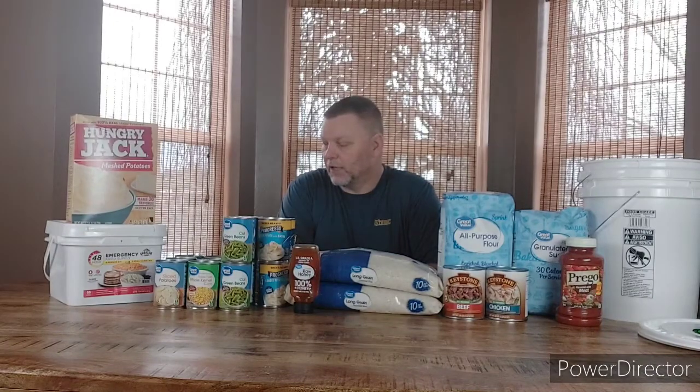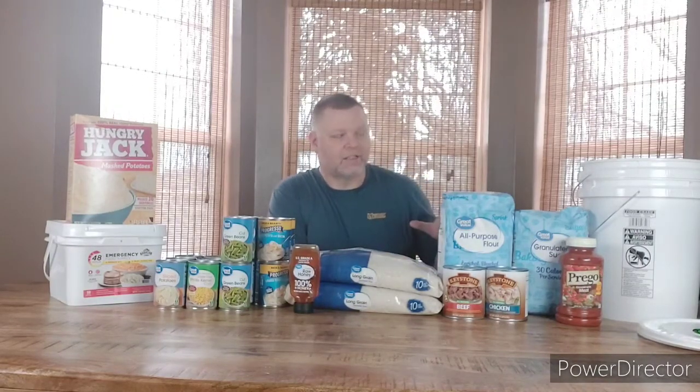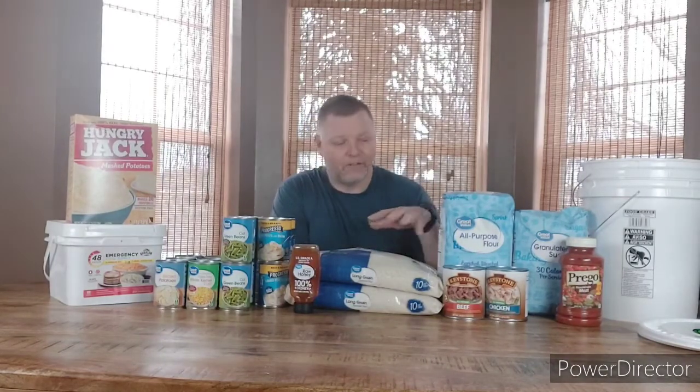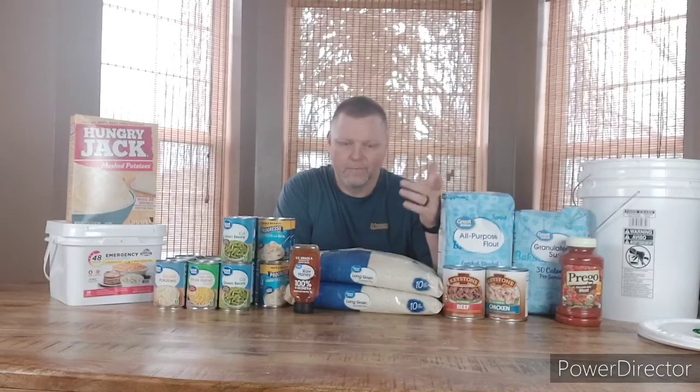I picked up another 48-hour four-person emergency food ration, just in case we have to bug out — I can grab as many as I can fit in my truck. I also picked up a couple more cases of water: the Walmart Great Value brand has a 40-pack of 20-ounce bottles for around three dollars, so I grabbed two cases of those.